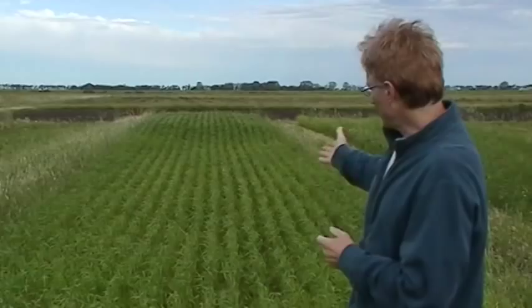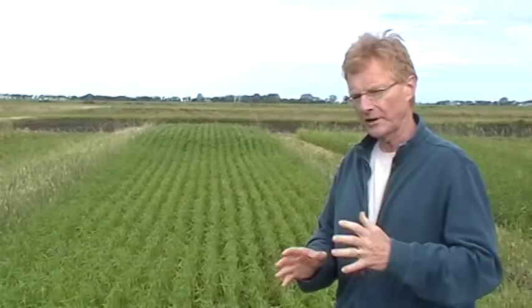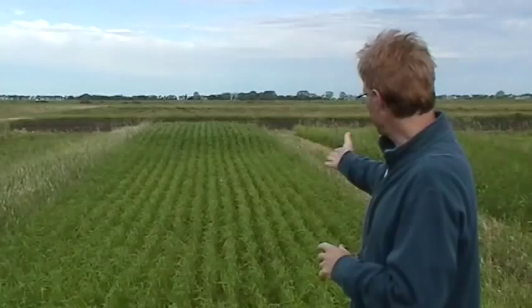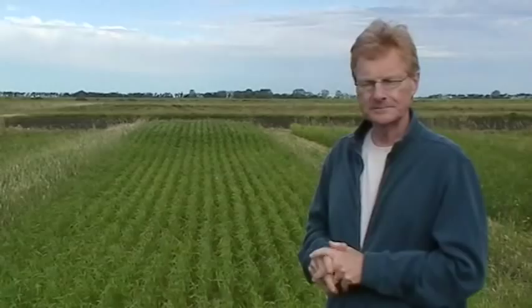The other notable thing about this rotation that contains the forage phase for two years and then wheat and flax is that the weed pressure is quite low. If you look at this wheat crop, there are virtually no wild oats, whereas the organic system that only has annual crops suffers very much from wild oats. What we've learned is that the integrated rotation with hay crops is much better at controlling both Canada thistle and wild oats.